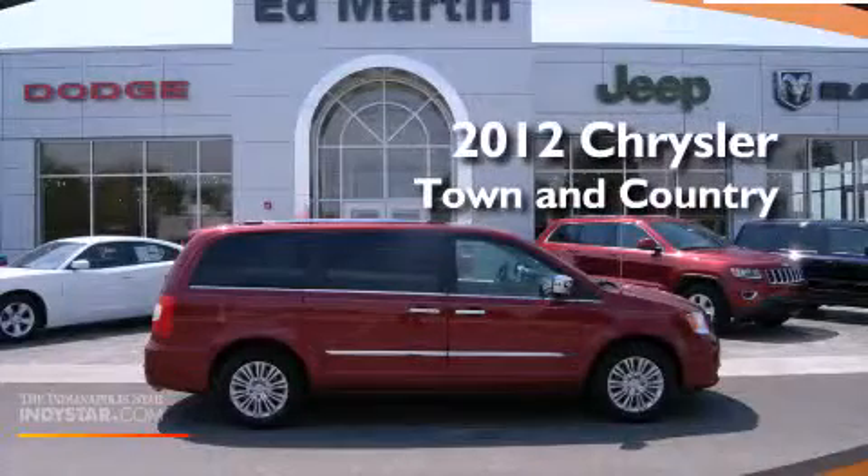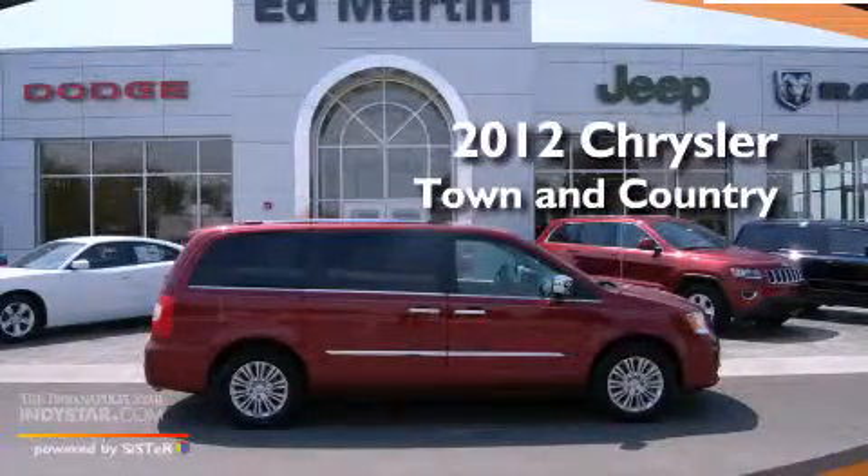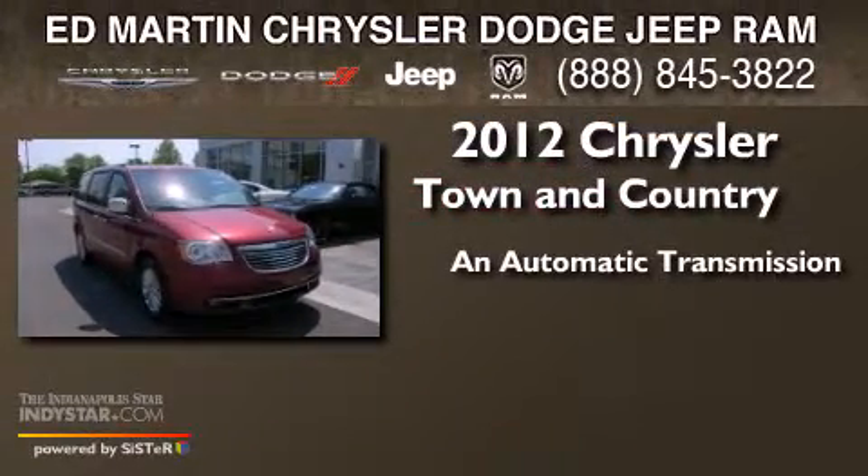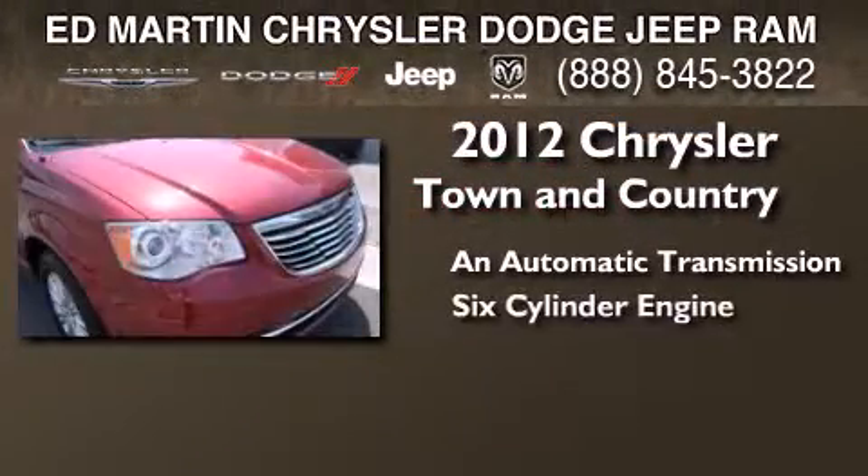This is a certified pre-owned 2012 Chrysler Town & Country. This minivan has an automatic transmission and a six-cylinder engine.